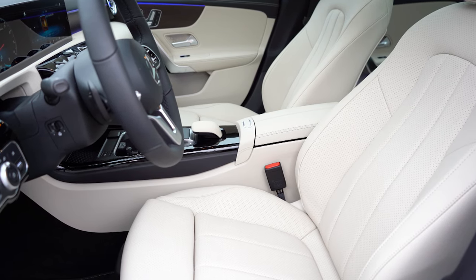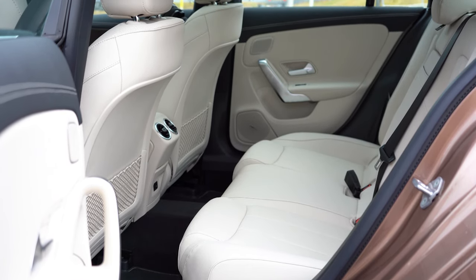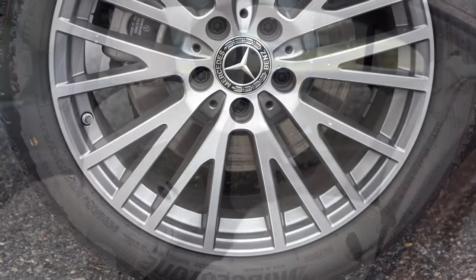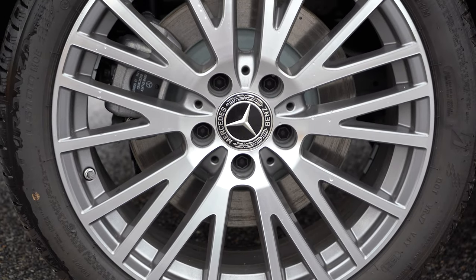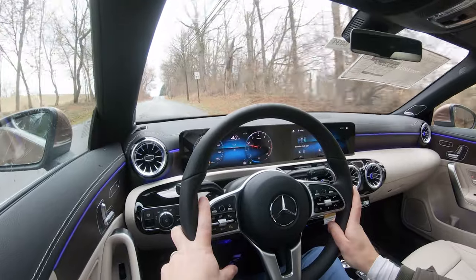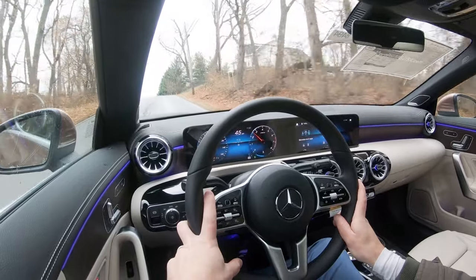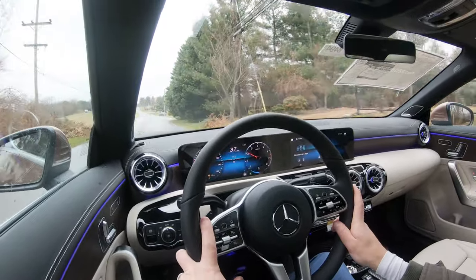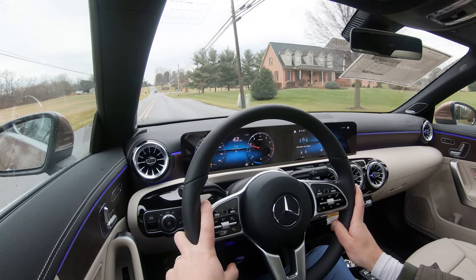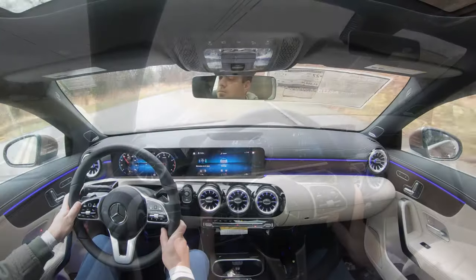On safety, front side curtain airbags, a driver's knee airbag, and optional rear side impact airbags for $700 are available. Rear LATCH anchors, rear child door locks, and tire pressure monitoring come standard. Also standard are Active Brake Assist, Mercedes-Benz Emergency Call, Attention Assist, Blind Spot Assist, Crosswind Assist, and Adaptive Braking Technology. The Driver Assistance Package at $1,300 adds adaptive cruise control, Active Steering Assist, Evasive Steering Assist, Emergency Stop Assist, Speed Limit Assist, Lane Keep Assist, and Lane Change Assist.